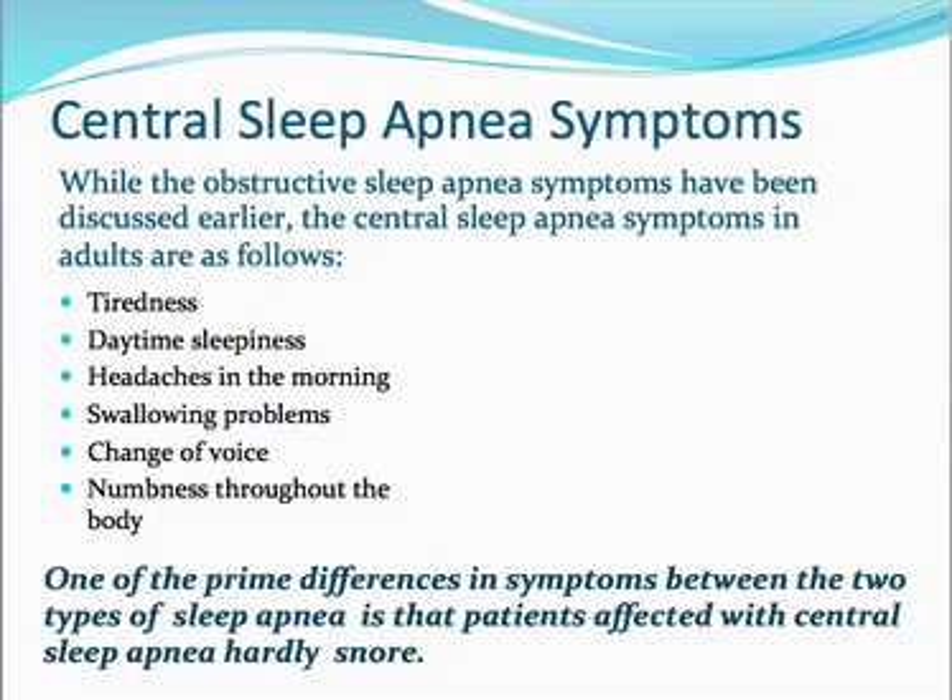Now, how about central sleep apnea? The difference between obstructive sleep apnea and central sleep apnea is that with central sleep apnea, the cessation of breathing during sleep is not caused by an obstruction in the upper airway. It's caused by a defect in the brain's signal to the body to breathe — your brain actually doesn't send the signal for you to breathe, and that's why you stop breathing.